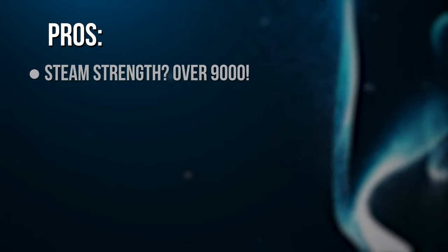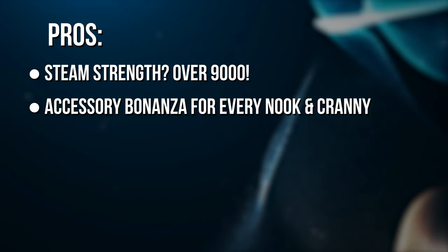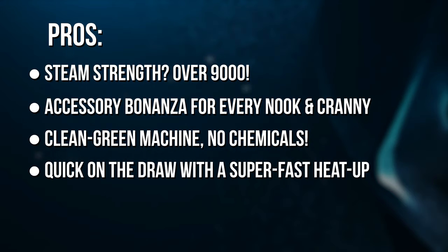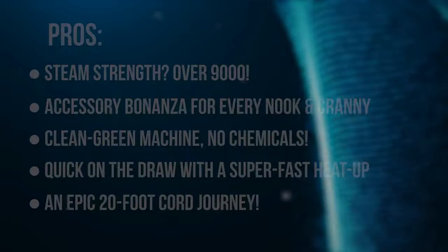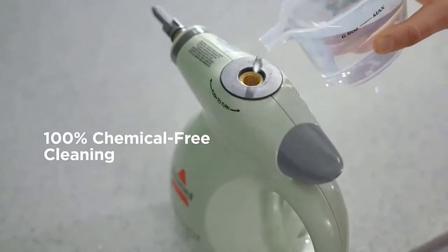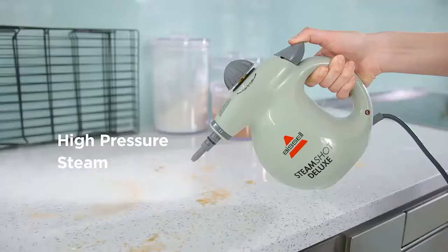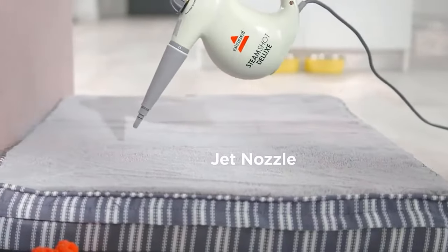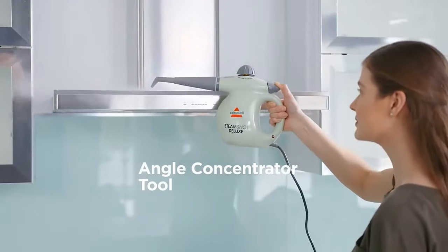The shining pros: incredible steam strength, an accessory bonanza for every nook and cranny, clean green — no chemicals — quick heat-up, and an epic 20-foot cord. Sure, there might be a couple of quirks, like no water fill line. But the Steamshot Deluxe is all about delivering that powerful, bed-bug-busting steam cleaning action. Hands down, this is the gadget for the modern, eco-conscious homemaker looking for high-octane bug-busting results.